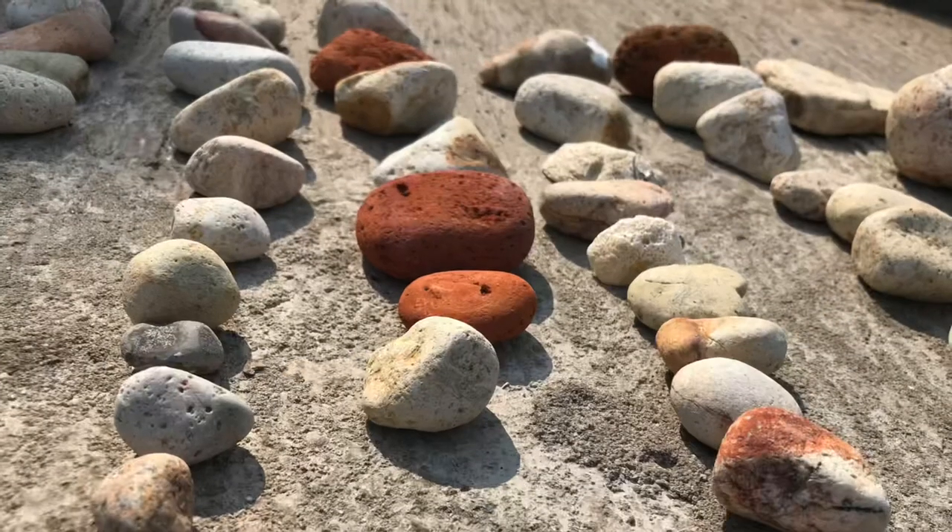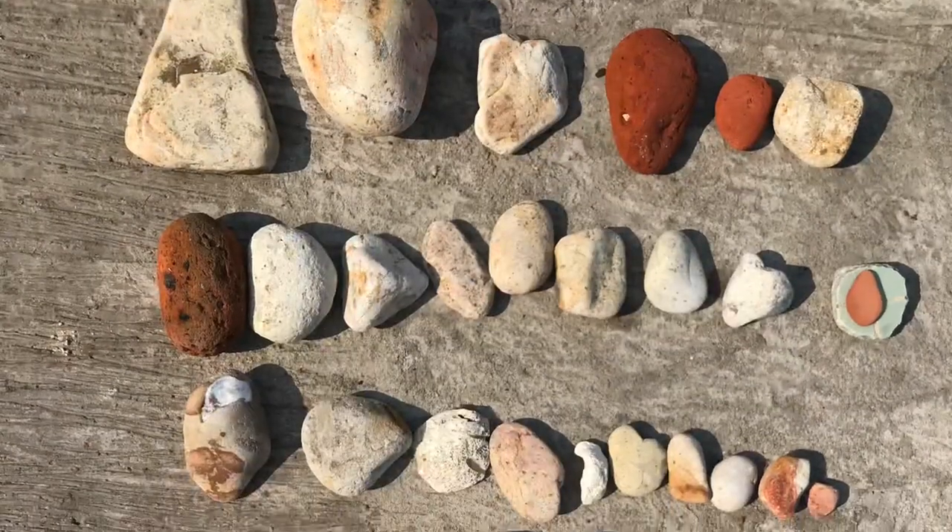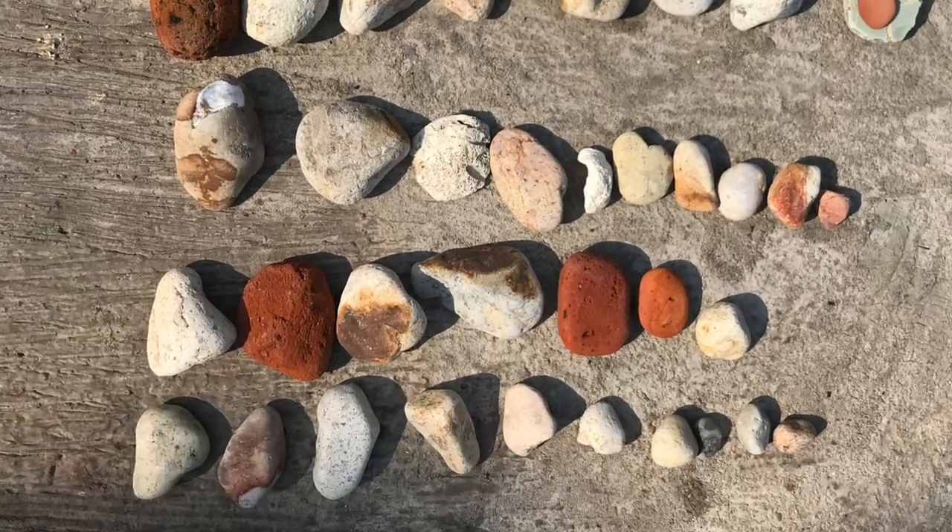Sometimes they don't last very long, sometimes they do. This time of year, it's beautiful, beautiful weather. And you can come and sit on the beach, you can draw in the sand, you can create artwork out of things that you've found.